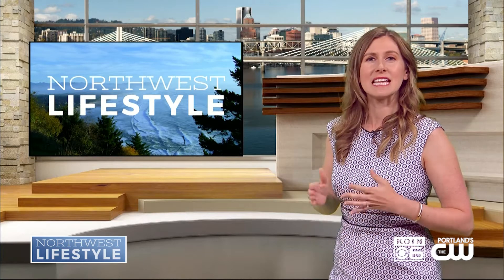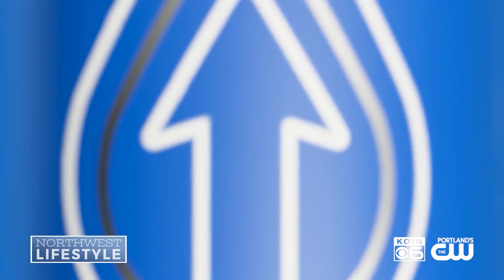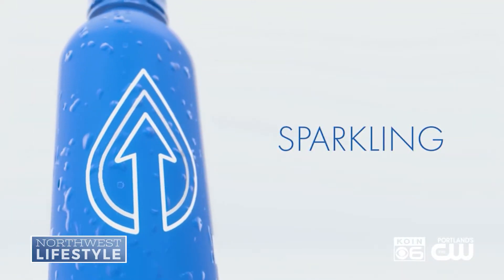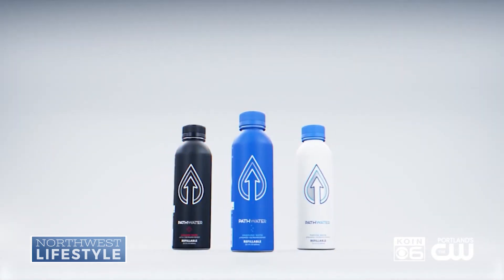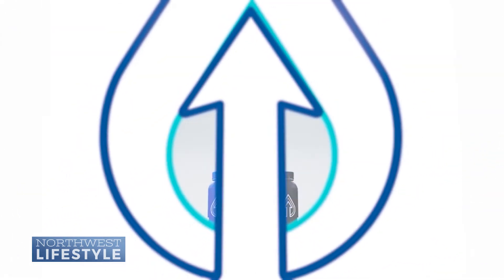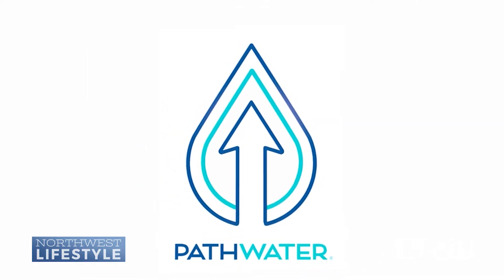It's also important to stay hydrated this summer, so tell us about Path Water. I love this because it replaces single-use plastic, which no one wants to have ending up in a landfill. They have three flavors of water: alkaline, purified, and a sparkling one. The best thing about this is it's 100% aluminum, recyclable, and refillable. They have a BPA-free liner. It's just a great product.